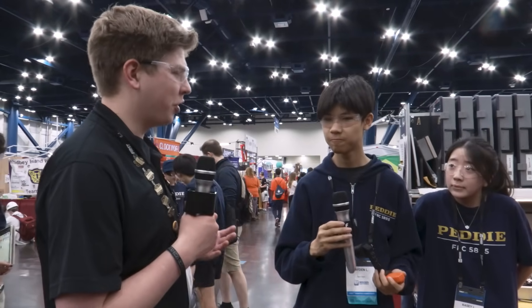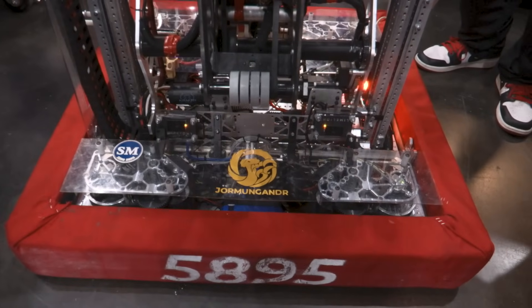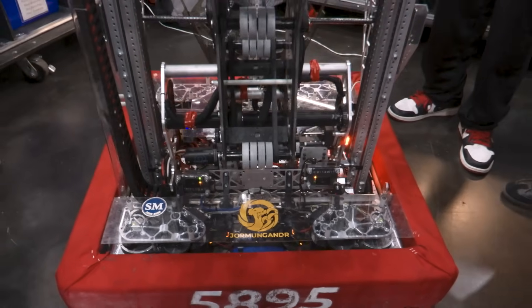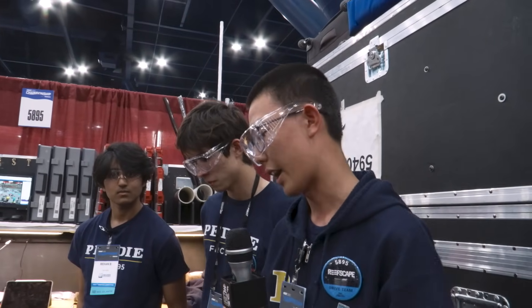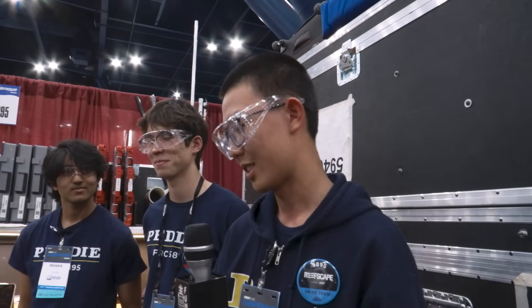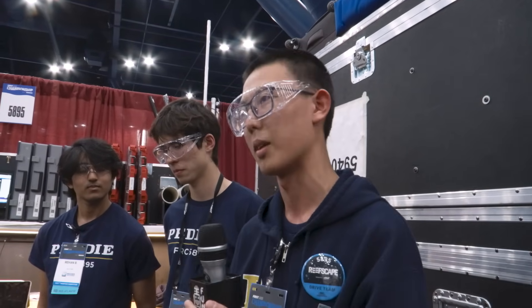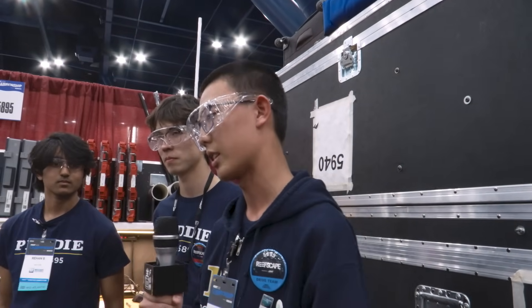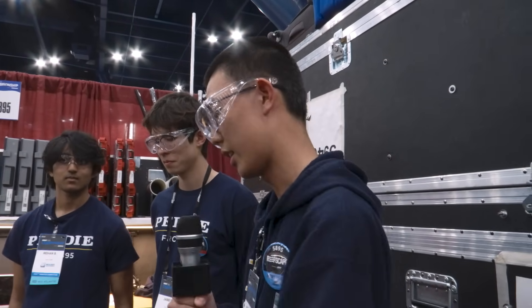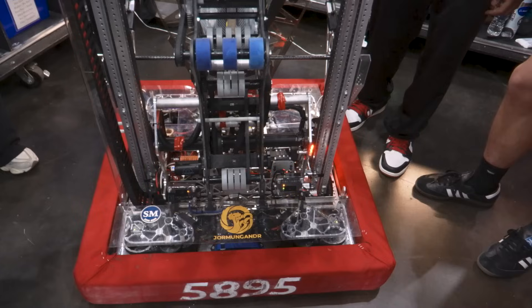What is a Jormungandr? Our robot name is Jormungandr — it's from Norse mythology. Our team has a tradition that every year our robot's name has to go in alphabetical order, so this year being our 10th year, the name starts with J. We like to use more complicated names to make it fun, especially for the people announcing them. We also want every name to be something that can fly, because our school mascot is a falcon. Jormungandr is a serpent from Norse mythology that lives in the water but can also fly in the air — that's why we chose this name.